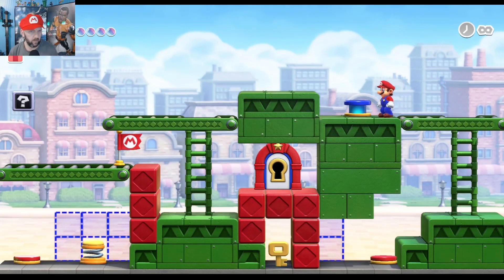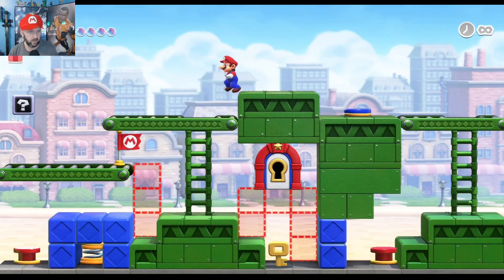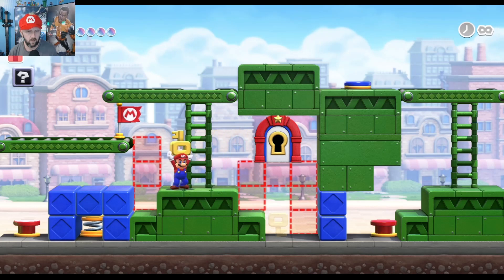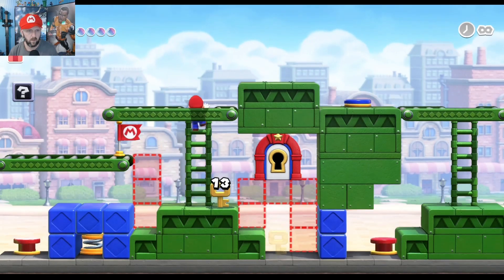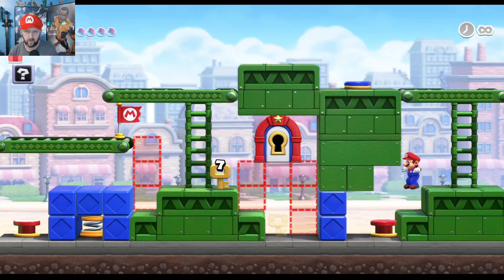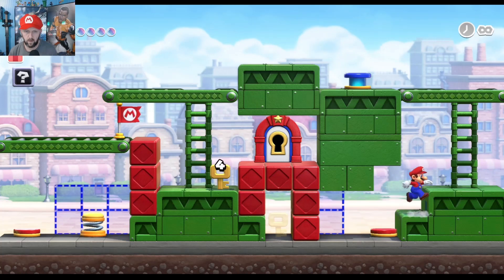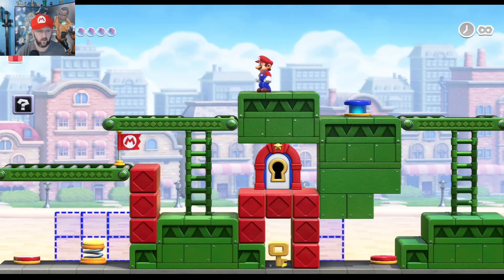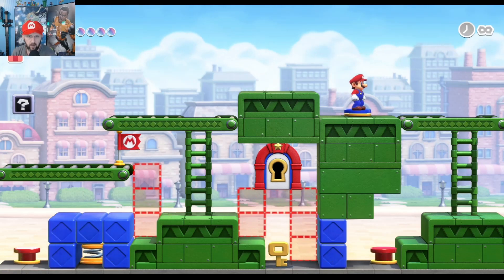Alright, so we've got to get the box. Now we're getting into the time stuff — alright, gotcha. I've got to have this switch pushed to get the key out.